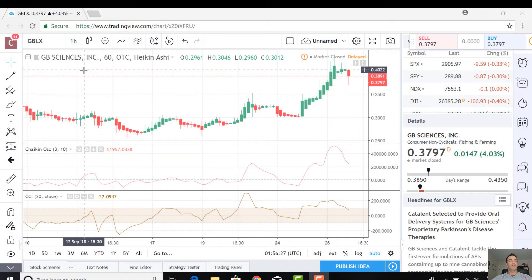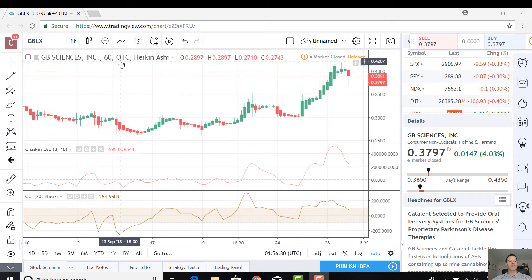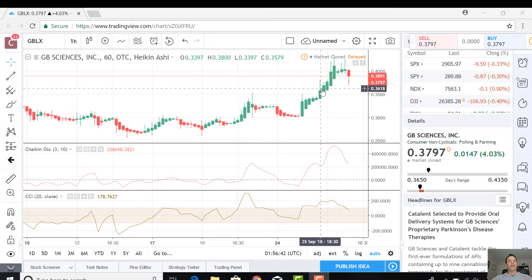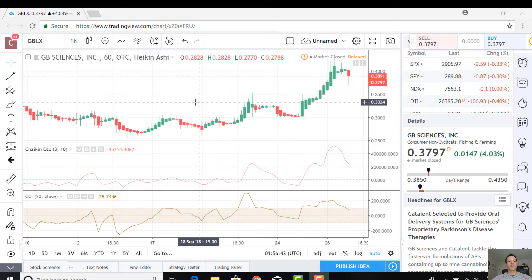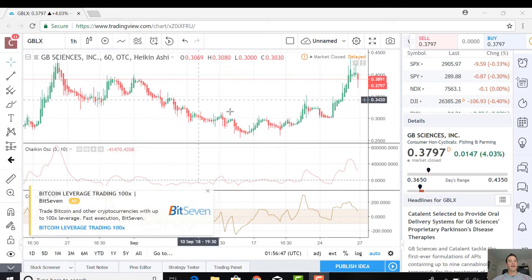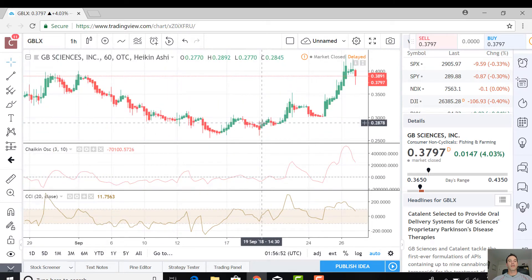You'll see we're looking at GB Sciences again on the OTC, again looking at the Heikin Ashi. Really easy to see trends up and down, positive and negative here with the green and red markers. We're at about 38 cents right now, so not too bad for GB Sciences. If I zoom out, there has been quite a bit of volatility at highs of 42 and lows of 27, so a lot of movement here.